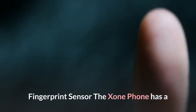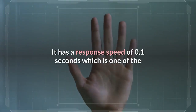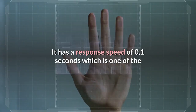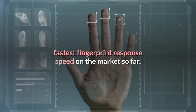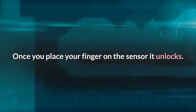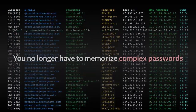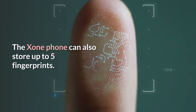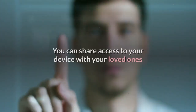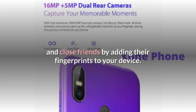Fingerprint sensor: The Exxon Phone has a fingerprint sensor located on the back with a response speed of 0.1 seconds — one of the fastest on the market. Once you place your finger on the sensor, it unlocks instantly; you no longer have to memorize complex passwords and patterns. The Exxon Phone can also store up to five fingerprints, so you can share access with loved ones and close friends.